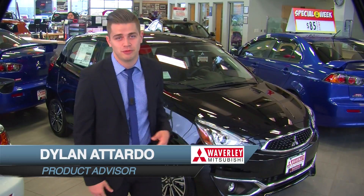Hey guys, my name is Donald Tartle, product advisor here at Waverly Mitsubishi, and I am really excited to show you our 2017 Mitsubishi Mirage.